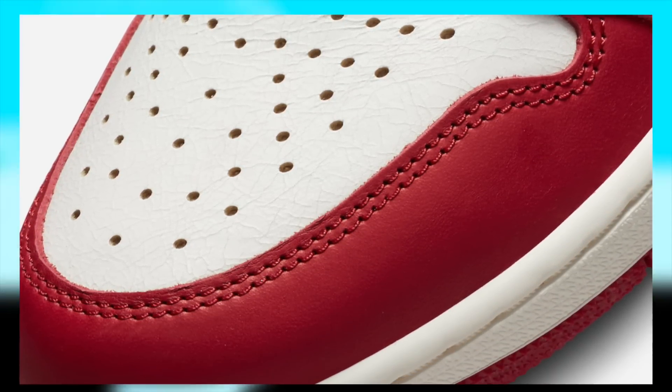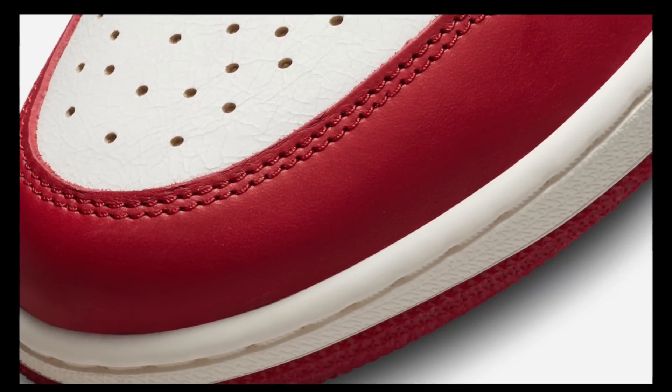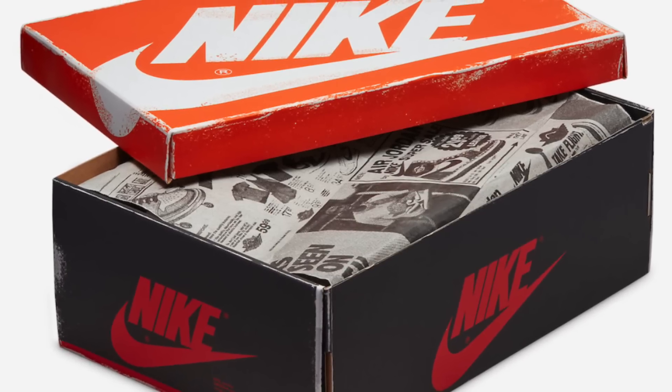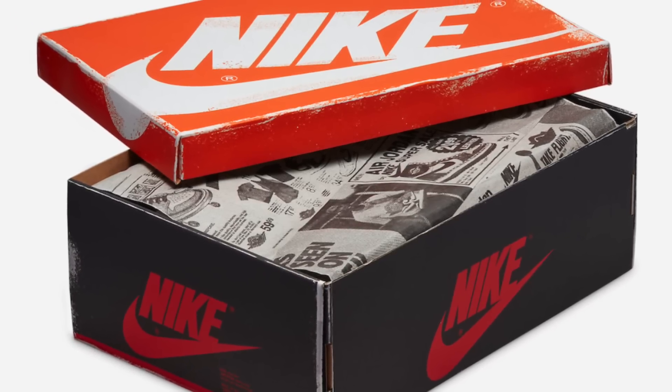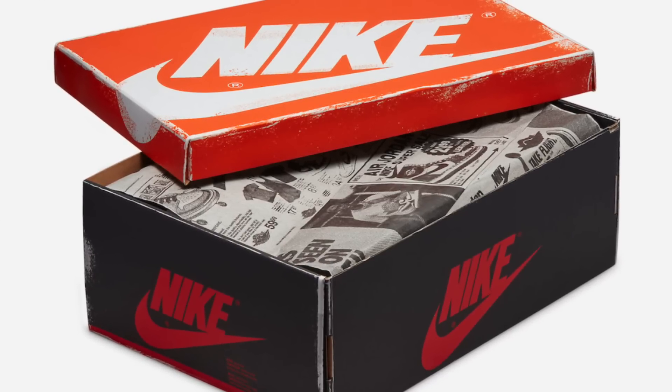There seems to be a lot of people online, even some YouTubers, who believe that with this massive 500,000 stock these will not resell at all. Some take a more reasonable approach by hypothesizing that perhaps they will resell, just not for that much. Hence I figured I'd jump in and give my take on the matter.